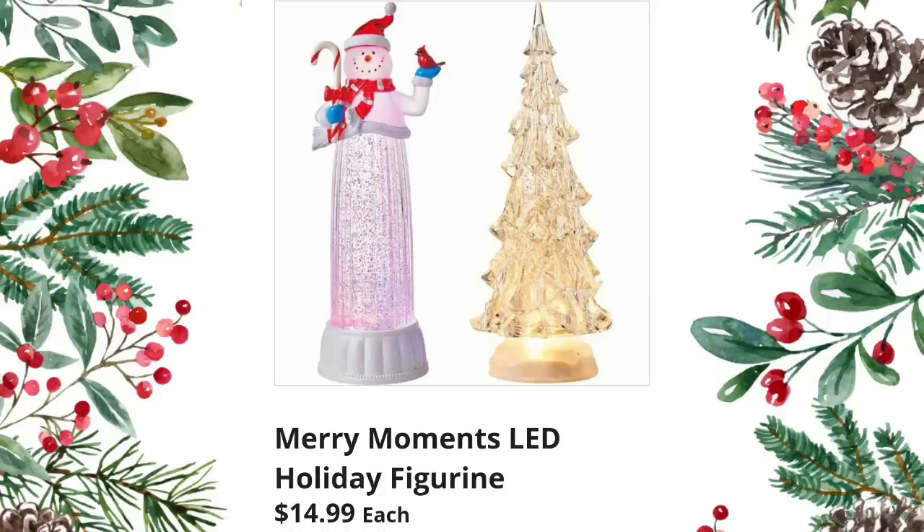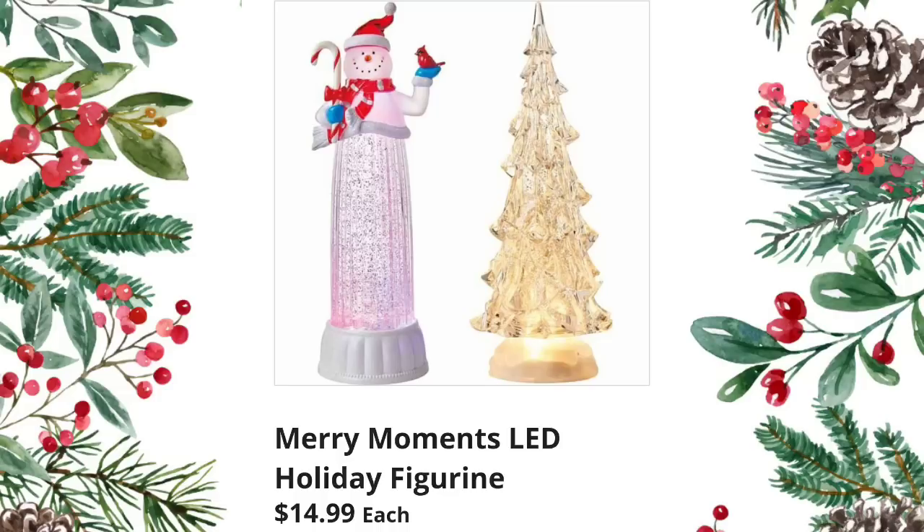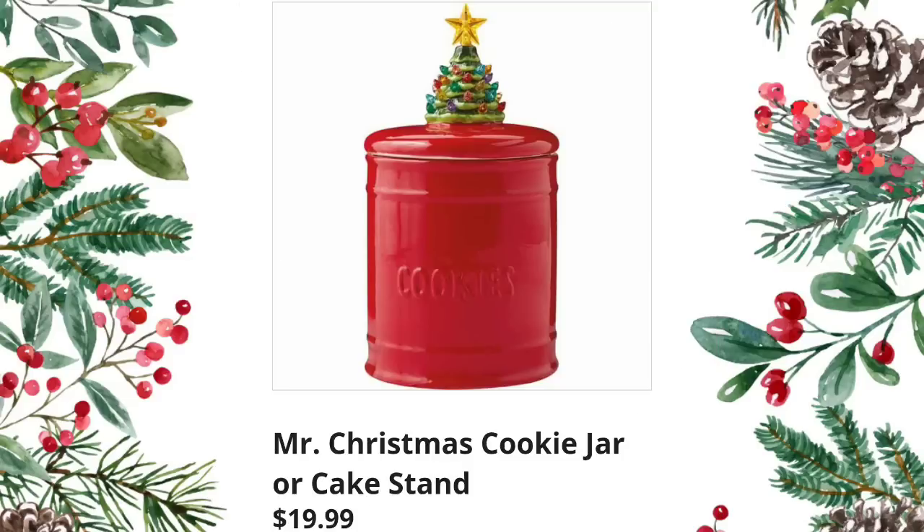They brought back the Merry Moments LED holiday figurines at $14.99 — these are much prettier in person than they show up in a picture online. Another returning item: Huntington Home milk jug candles at $4.99 each; they were very popular last year.